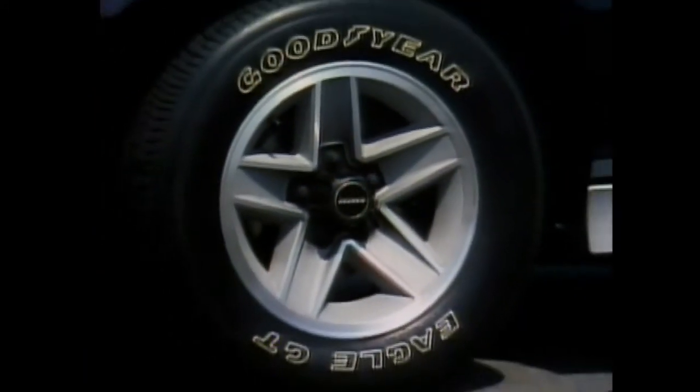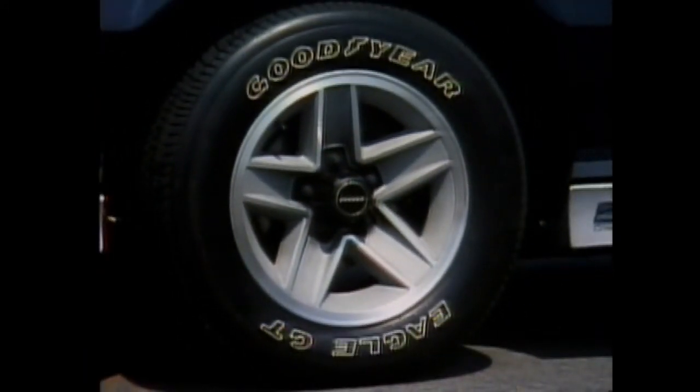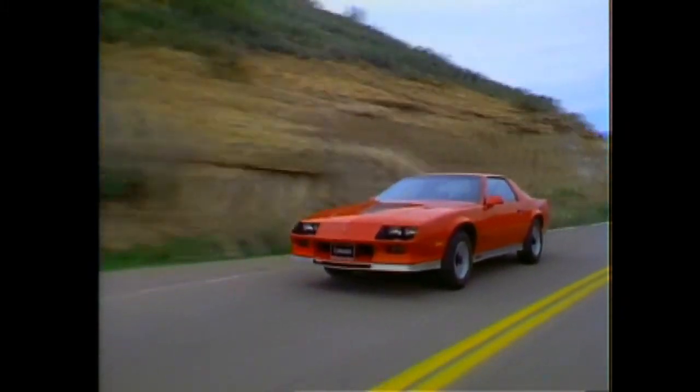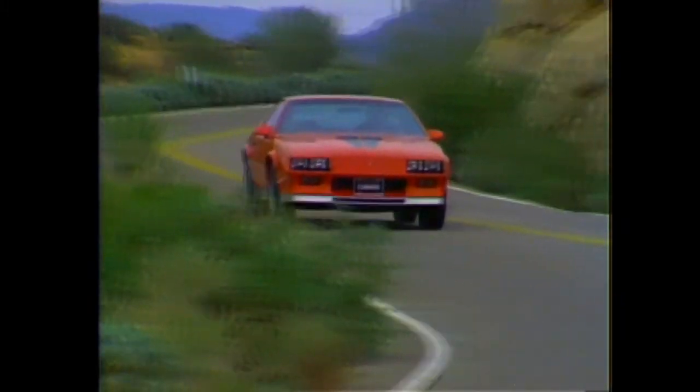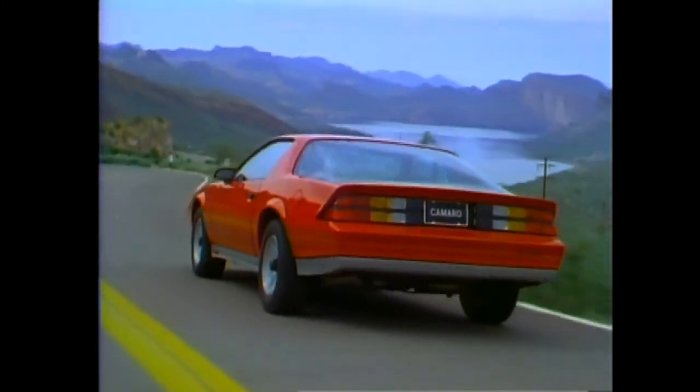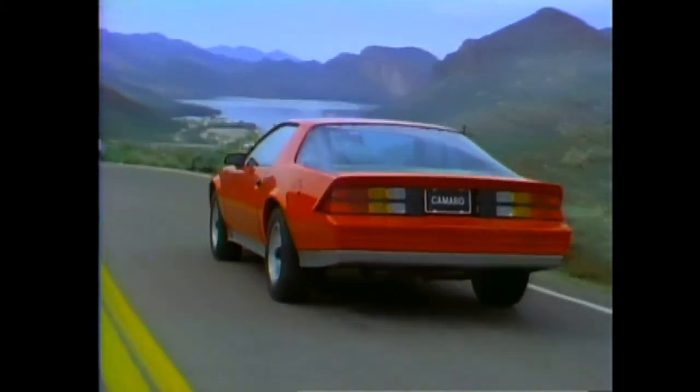Specially designed aluminum wheels and Goodyear Eagle GT 15-inch steel belted radial ply tires are standard on Z28. The Eagle GT is derived from Goodyear's Formula One racing rain tires and is designed for precise handling, quick steering response, and excellent wet and dry traction. This type of tire is not usually offered as standard equipment on vehicles in this class.